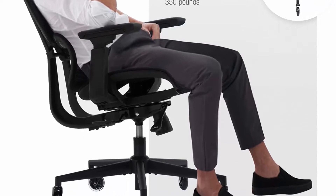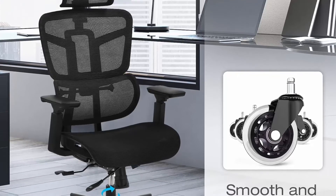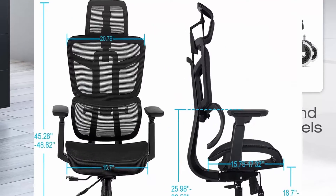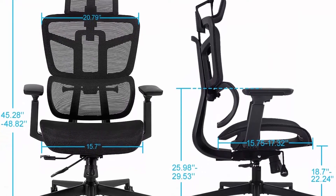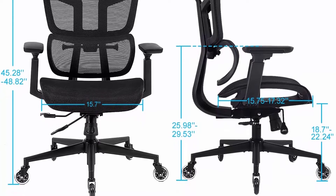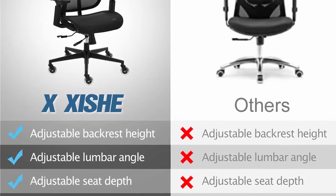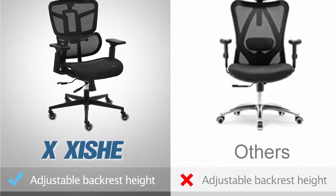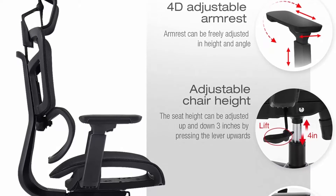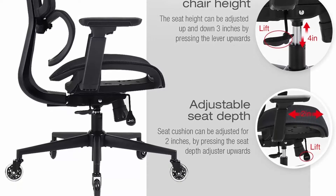Customized backrest angle and tension — pull out the backrest tilt adjuster to adjust the tilt, push it in to lock at a desired angle: 90, 115, or 135 degrees. Rotate the tilt tension knob to adjust the tightness of the backrest. All parts are made of high-end materials with a strictly controlled production process — passed BIFMA ANSI International Certification. Load capacity up to 350 pounds. High density mesh material is super breathable, skin-friendly, elastic and durable. Smooth rolling and 360 degree swivel.